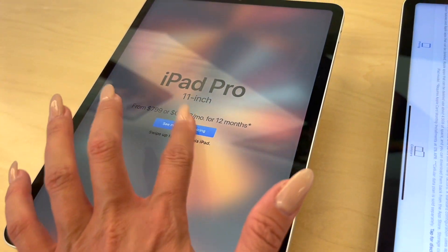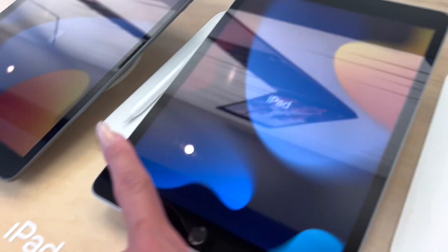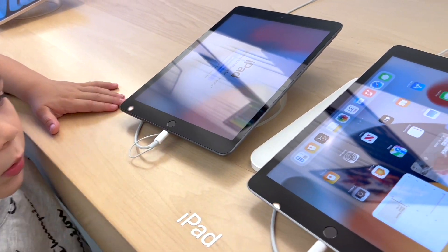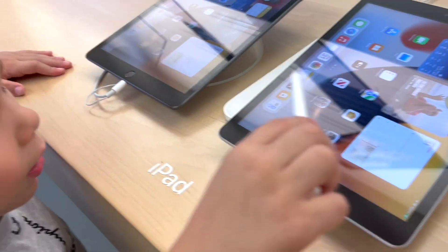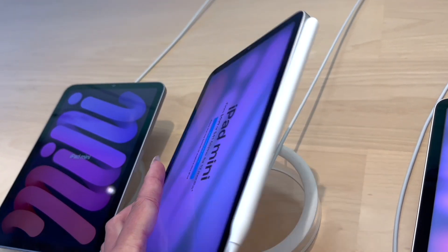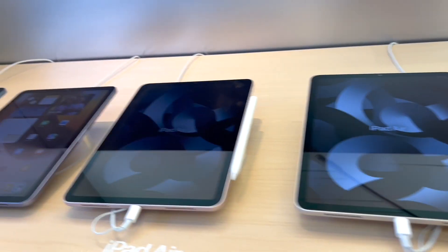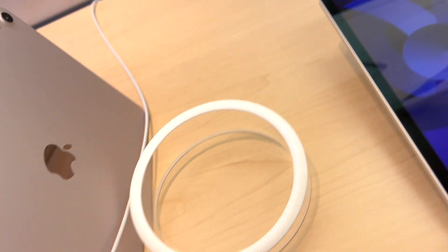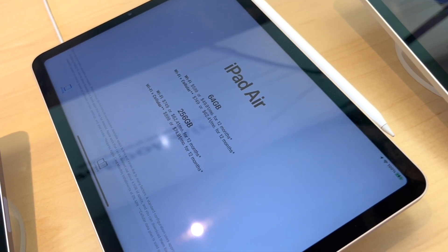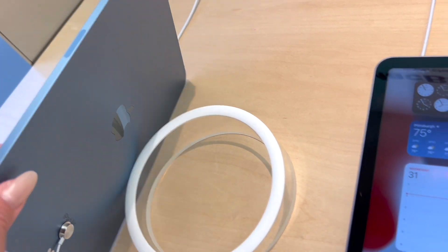Isaiah, look how many iPads they have — do you see all of these? There's also the Apple Pencil. Here are the iPad Minis, and the Apple Pencil just sticks right there — super convenient. I like this iPad Air right here, look how pretty that color is. He likes the alpine green and the sierra blue colors. Those are his favorites.